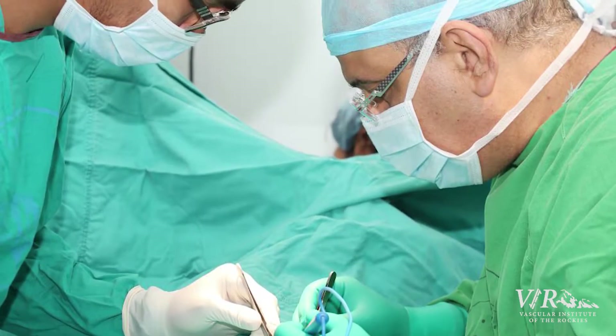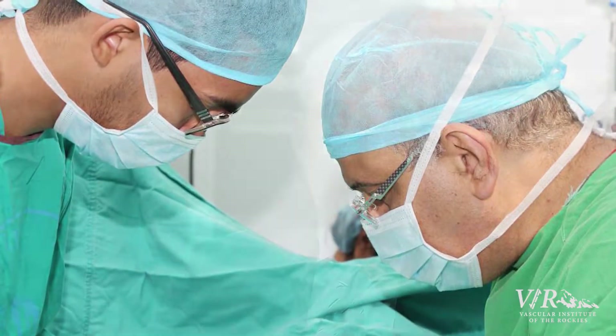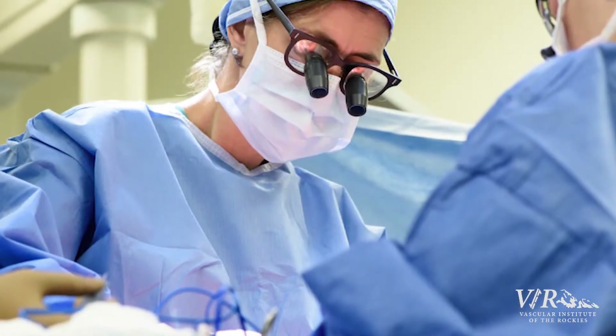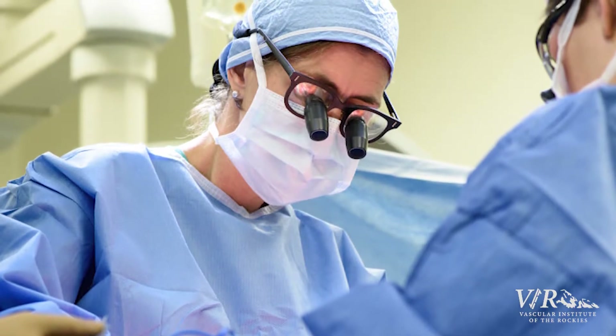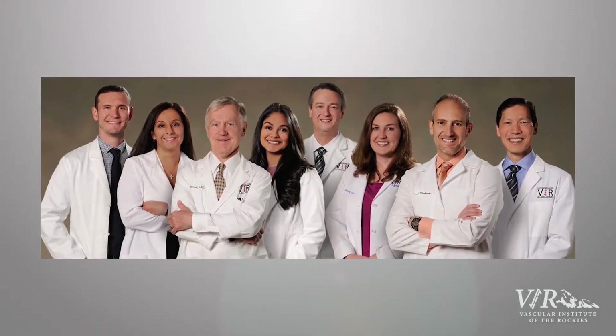We have to ligate a vein that comes off the iliac vein called the iliolumbar vein, and that's where the danger comes in and why vascular surgery has very much taken over doing those spine exposures. It's very important that the spine surgeon and the vascular surgeon partner together, because the mortality and morbidity rates were much higher when a spine surgeon would go do this alone or use a general surgeon. Where you get into trouble is with the iliac vein — the person exposing the spine needs to be able to fix it, or have somebody in the room who can fix the vein if it gets injured.